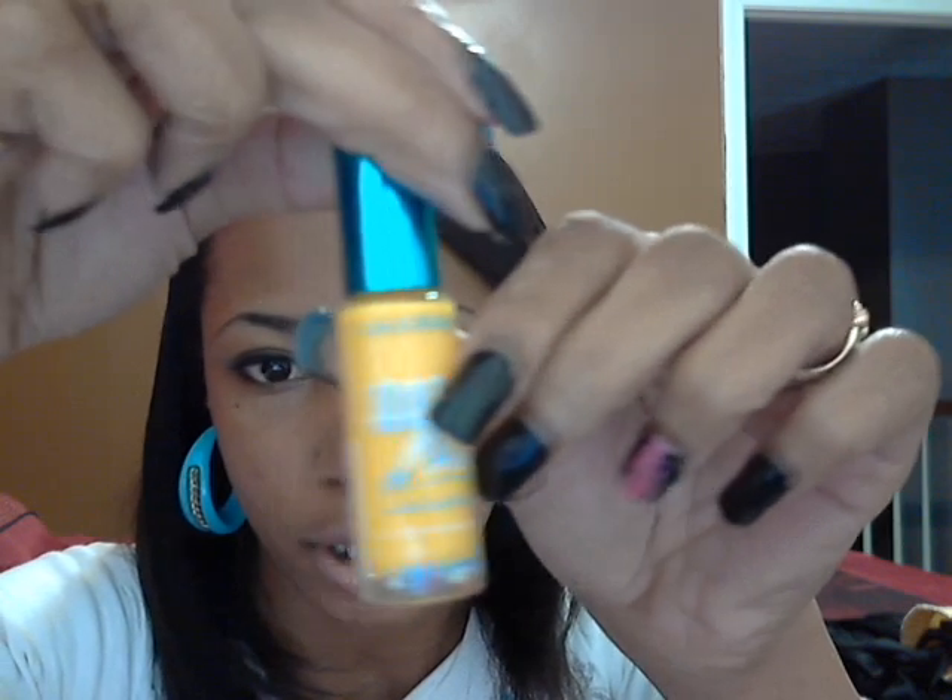If you want to see a swatch of that, just let me know — I don't feel like doing that right now, sorry ladies. Next, I got an Art Deco L.A. Colors in yellow. I've been looking for a yellow, so I finally found one for a dollar.